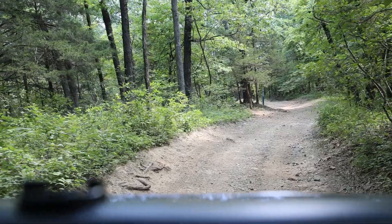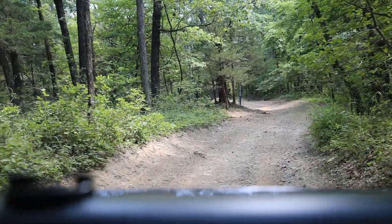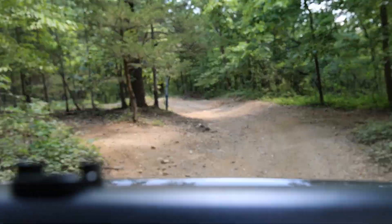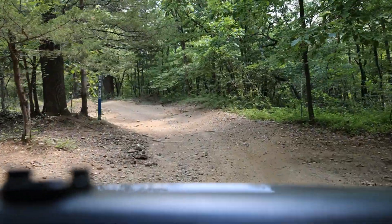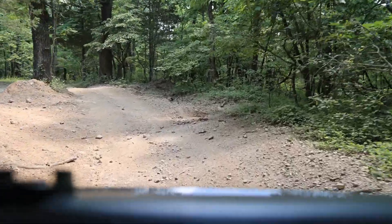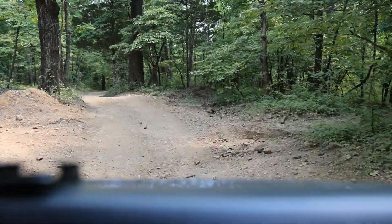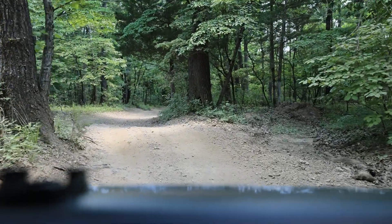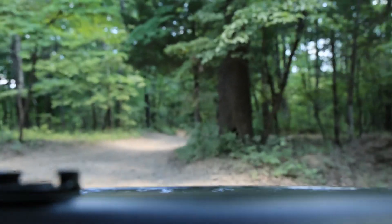Got a new trail right there too. I'm going to wrap up on something too rough until we're kind of familiar with what's going on here. We've got a winch though, so we can go wherever we have to go, I guess.